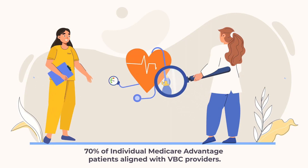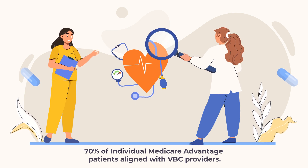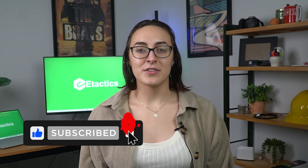It takes a team effort to make the benefits of value-based care come to fruition, but as they do, the payoff can be seen from a mile away. According to Humana, 2022 showed a record 70% of individual Medicare Advantage patients aligned with value-based providers. If you'd like to learn more about fee-for-service versus value-based care, reach out to eTactics. And you already made it this far into the video, so you might as well like it, share it, and comment below.